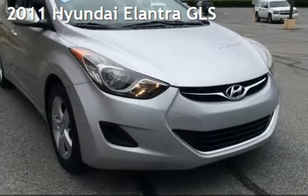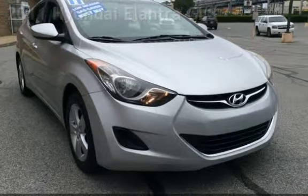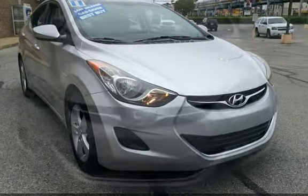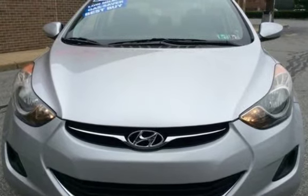Presenting a pre-owned 2011 Hyundai Elantra GLS. This four-door sedan has a four-cylinder, 1.8-liter i4 engine, with front-wheel drive and an automatic transmission.